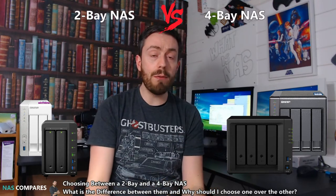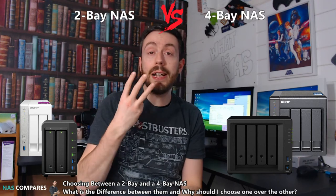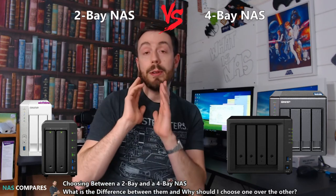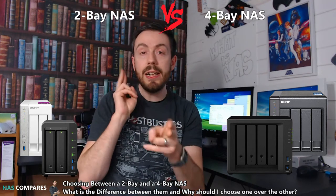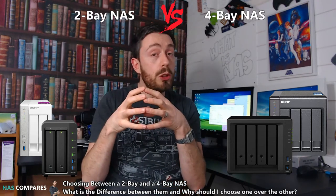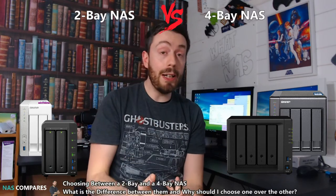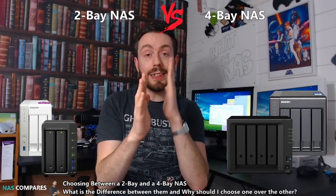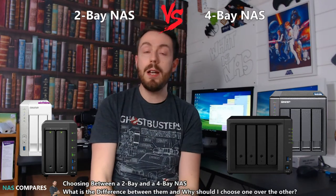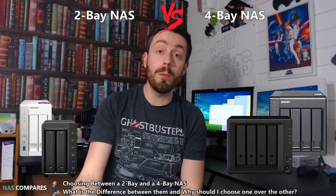The RAID levels that arrive with a 2 and 4 bay actually do differ. A 2 bay gives you predominantly three main RAID levels — technically four. One of them isn't really a RAID; it's called JBOD, just a bunch of discs, where you can see two discs mounted as volumes. Another is RAID 0, which combines available storage into one super volume. RAID 1 takes both drives and mirrors the data, giving you an exact duplicate all the time — so if you lose one drive due to hardware failure, all your data is safe. In Synology there is also SHR, which is effectively the same as normal RAID 1.